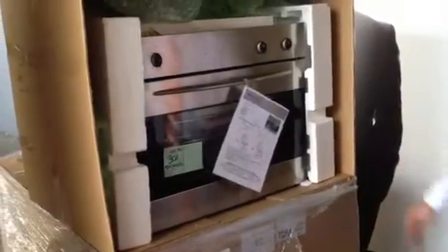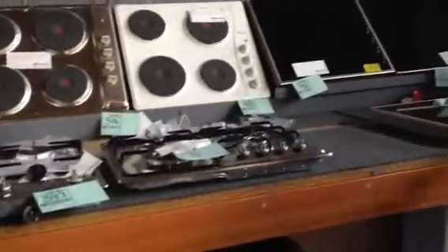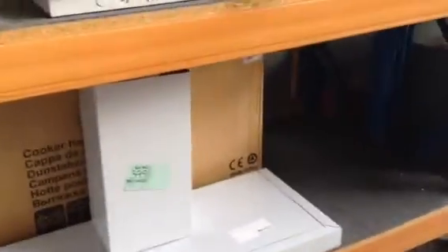Just over to the left you can see we've got stacks of cooking appliances — cooktops in all sorts of brands: Ariston, Technica, Whirlpool, Chef. Just a couple of the cooktops I can see there. They start at about $50, ranging right through up to the $1,000 mark for the good induction ones.